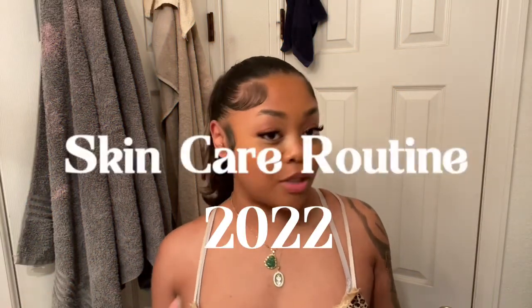Hey guys, this is my first video of 2022. I hope you guys are starting the year off strong and staying true to those New Year's resolutions. As you can tell by today's title, I'm going to be showing you guys my updated 2022 skincare routine. I do have makeup on now, so the first thing we're going to do is take this off.